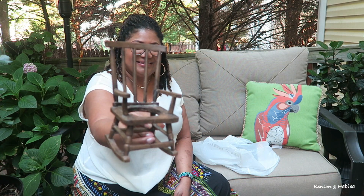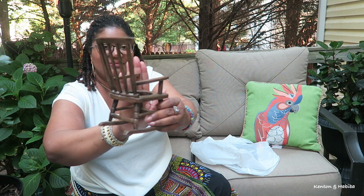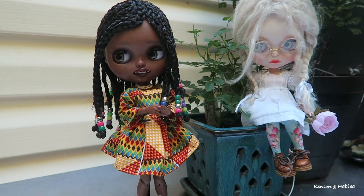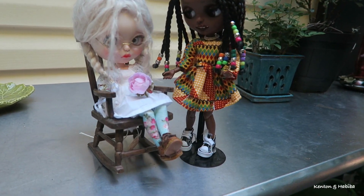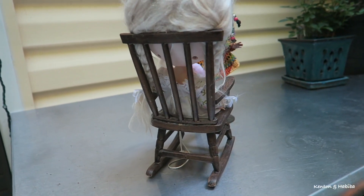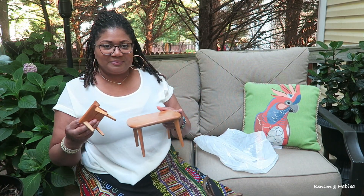Now look at this cute little rocking chair — cute little vintage rocking chair. It's actually meant to be a candle holder, that's why the top has a hole in it. I got this for a dollar, but my girls have other plans for it. Say hello to Ayodele and Rosie — she's claimed the chair. For those of you that don't appreciate dolls, I'm sorry, but they give me peace and they make me joyful.